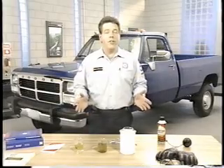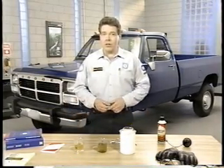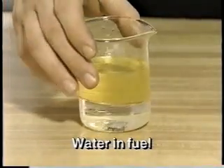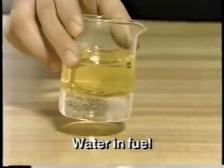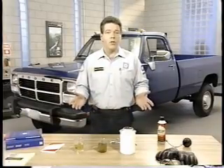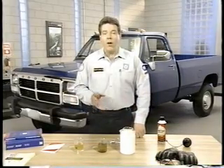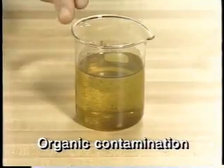Of the day-to-day concerns in diesel fuel system operation, fuel quality and condition is the most important. Vehicles with diesel engines can tend to accumulate water in the fuel system. This is due in part to the condensation caused by hot fuel returning to the fuel tank. It's also caused by the fact that diesel fuel often contains some water. Organic contamination, such as slime mold, is another concern.